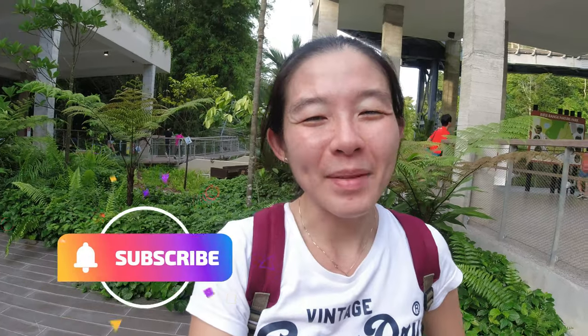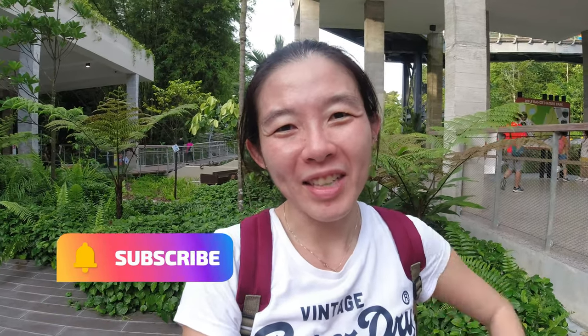I think it's a pretty nice park — worth checking out because it's so new and fun. Everything new in Singapore, you should explore! Hope you guys enjoyed my vlog. Do check it out yourselves. Thank you for watching — don't forget to like, share, and subscribe, and I'll see you guys in the next video. Bye!